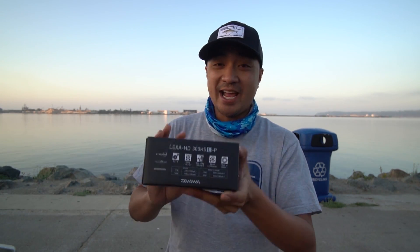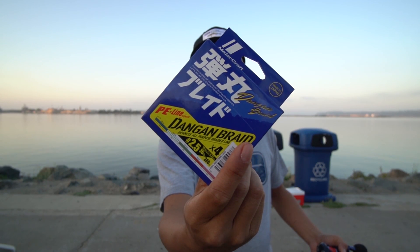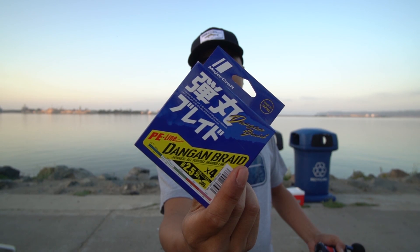What am I going to throw it with? The Daiwa Alexa 300 HD — I believe the 2020 model or late 2019, not quite sure. This is my first time ever actually fishing one. I've held one at the shop and at shows but never really fished one. I already got it spooled up with the Major Craft Dangan Braid 2.5 PE line, which is equivalent to 35 pounds. It's the multicolor one so it will tell me how far I'm out. Once you get familiar with your multicolor spool you'll know how far you're out and how close the fish is.